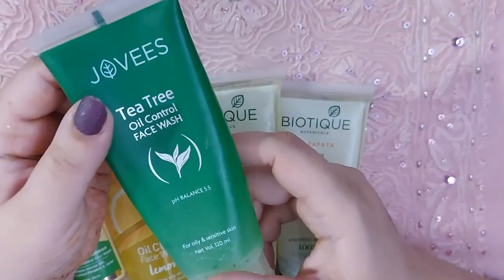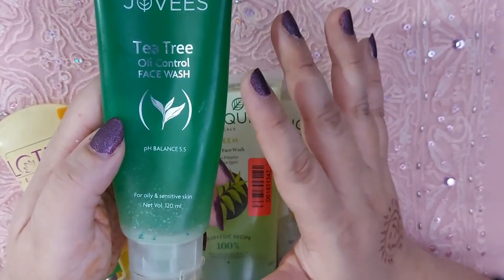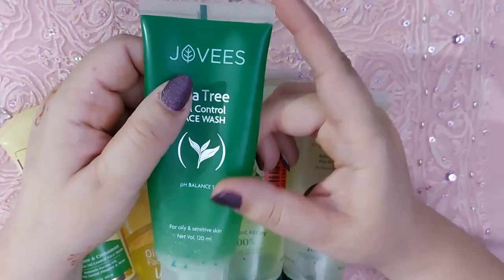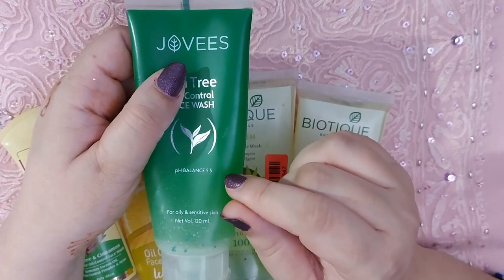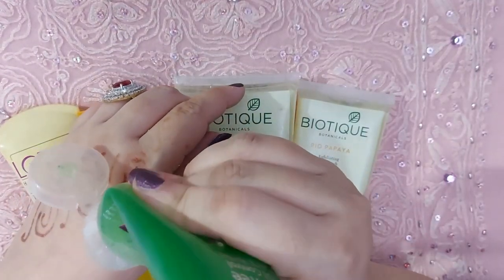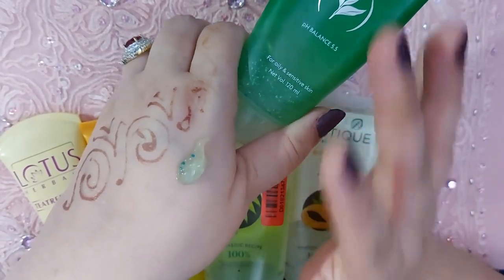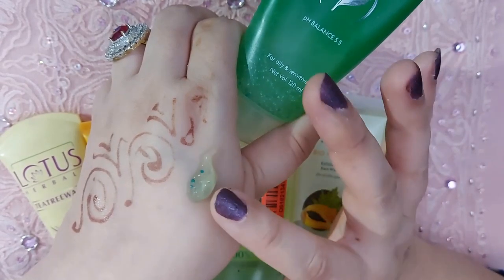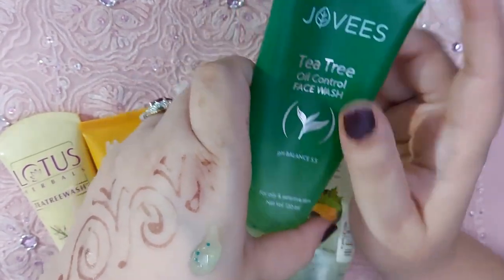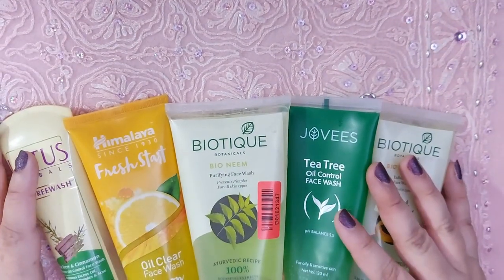The last but definitely not the least is the Jovi's Tea Tree Oil Control Face Wash. Maine ise aise hi ek whim pe kharida tha, aur it turned out to be such a good buy. 140 rupees mein aapko 120 ml milta hai, which is pretty reasonable. Isme tea tree extract, lemon extract, aur Vitamin E hai — super effective for oily and pimple-prone skin, gives you a fresh oil-free face, not drying at all. This also has tiny green granules. Smell bilkul bothersome nahi hai, bohat mild hai. Pimples ko bhi control karta hai — I noticed less acne on the skin. Deep cleanses completely, and there is nothing not to like about this product.